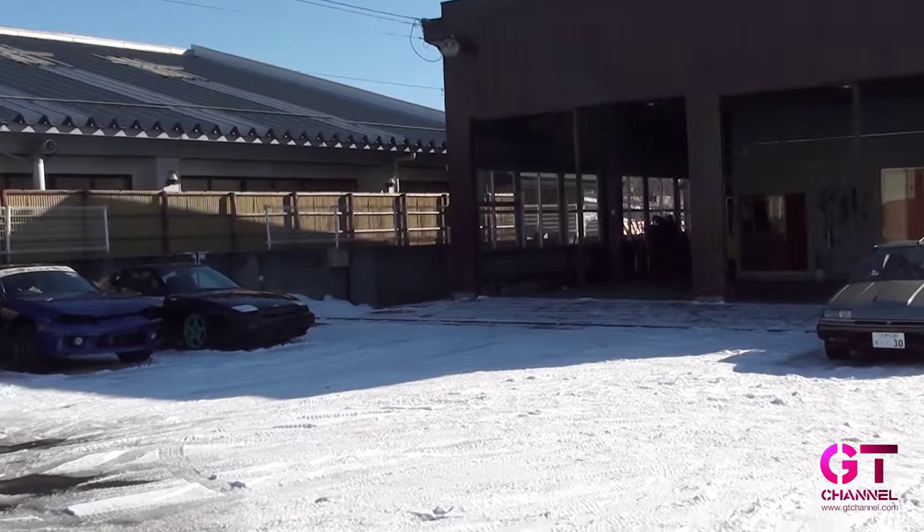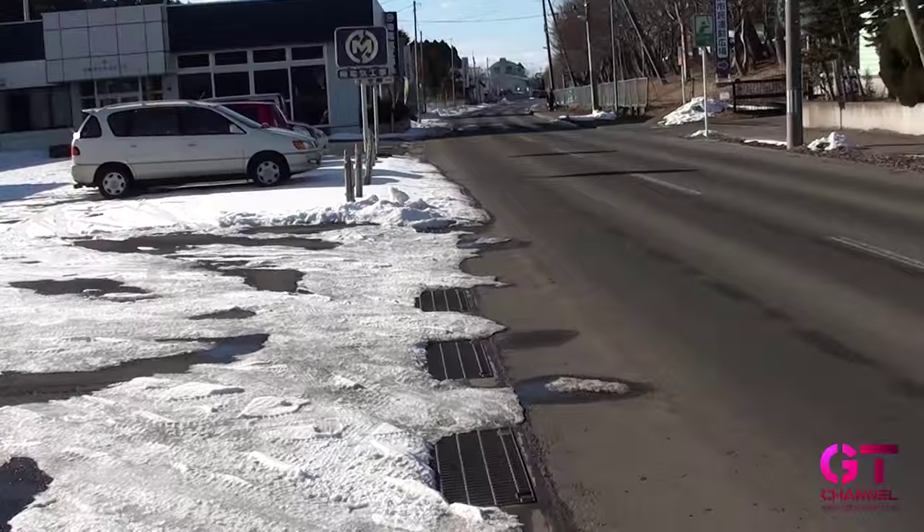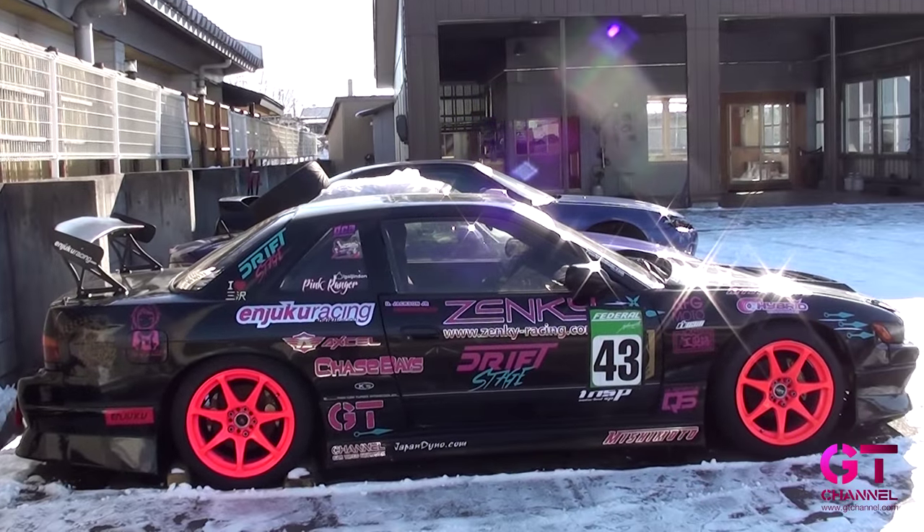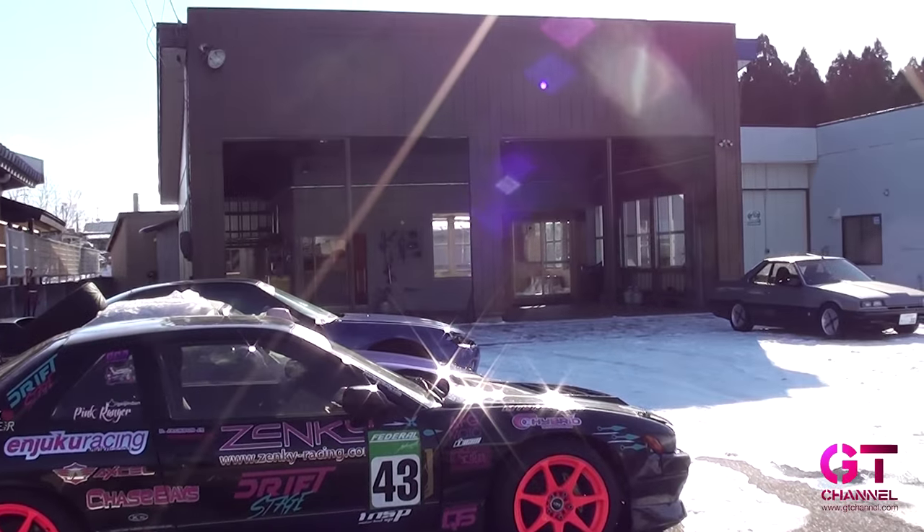The biggest thing a lot of you guys have seen on Facebook and Instagram is a shop right here behind me. I picked the shop up last week and we're going to go on a little tour right now, because I know you guys have been waiting. So let's go on a tour real quick.